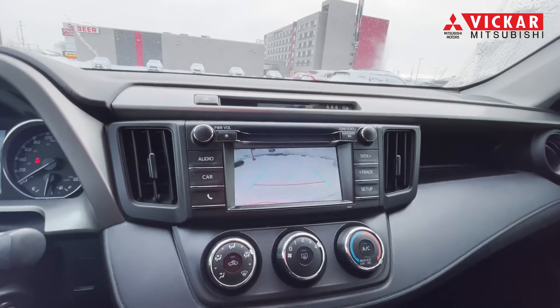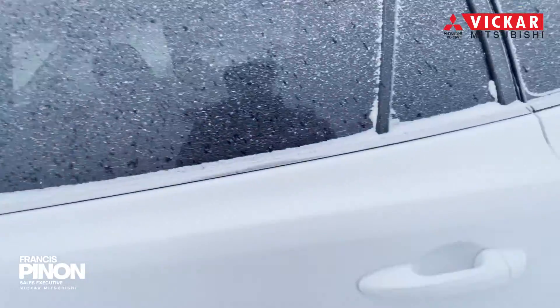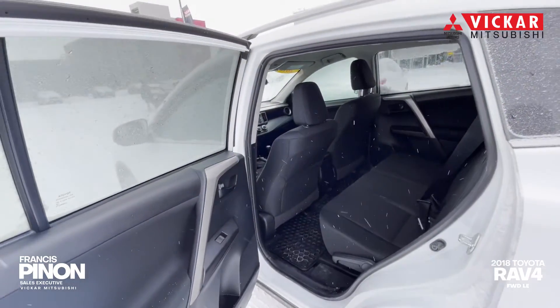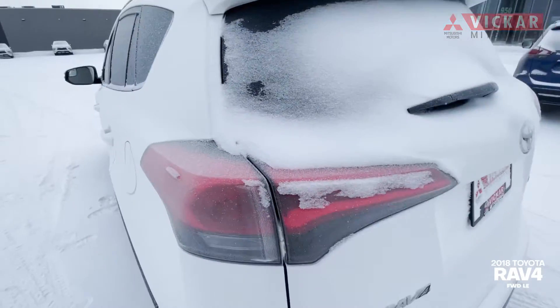Everybody talks about Toyota's reliability and it's definitely one of the best. Hands down, this is definitely the vehicle for you if you're looking to haul your family around or just looking to have a great daily driver that saves you a lot on gas and has great reliability. This RAV4 is definitely for you.